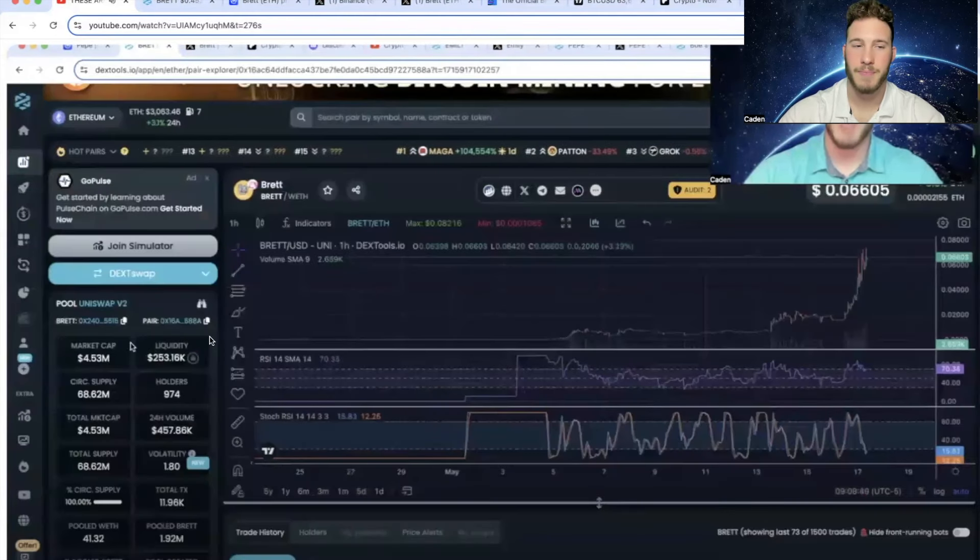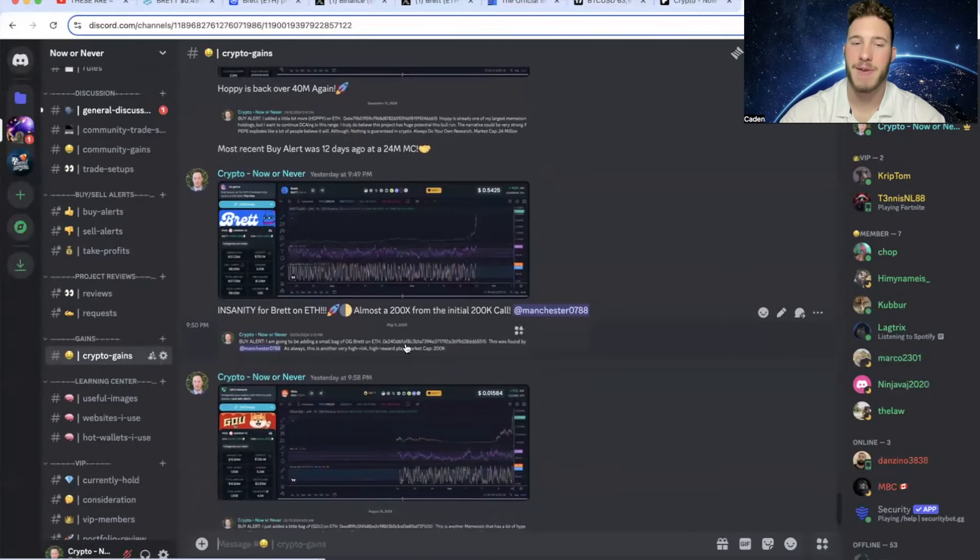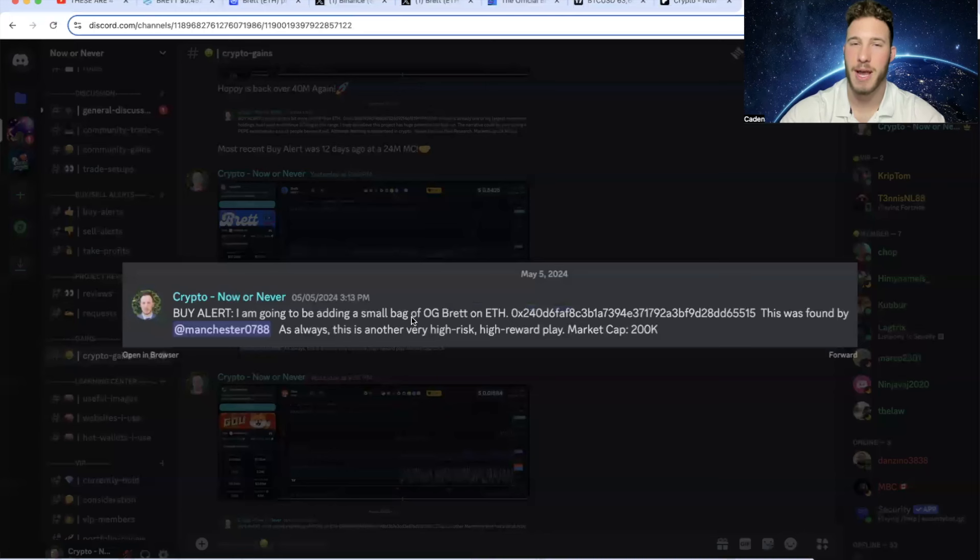At that current moment, Bret was sitting at a $4.5 million market cap. Even while I was talking about Bret in that video, they had the wrong logo on DexTools — but it was the right Bret project, you can see the 0x240 address. It did peak over a $5 million market cap. I had posted a buy alert on May 5th at a $200,000 market cap for this project.